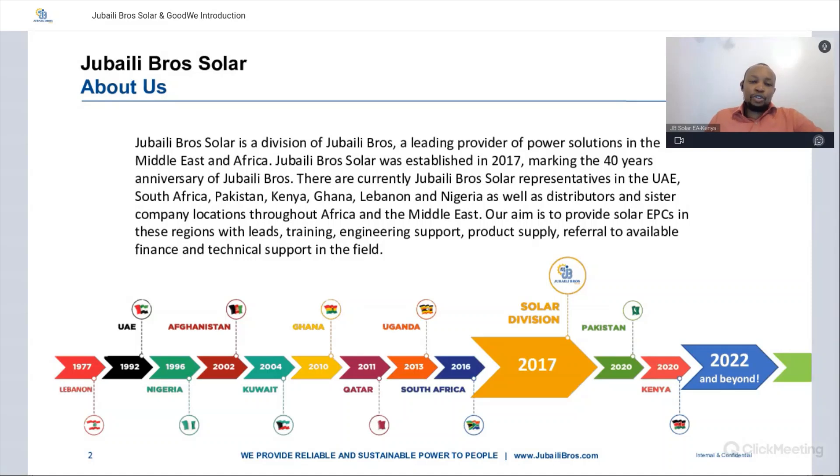Jubaili Bros Solar is a division of Jubaili Bros, which has been a leader in providing power solutions all around the world, mostly in the Middle East and Africa. The solar division was started in 2017. However, the company has been in operation since 1977, starting in Lebanon, then went into UAE in 1992, Nigeria in 1996, Afghanistan in 2002, Kuwait in 2004, Ghana in 2010, Qatar in 2011, Uganda in 2013, South Africa in 2016, and the solar division came in 2017.